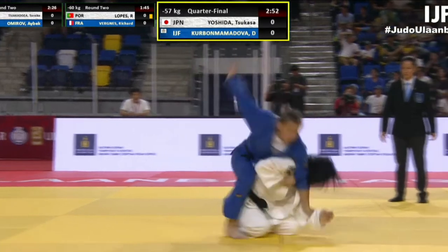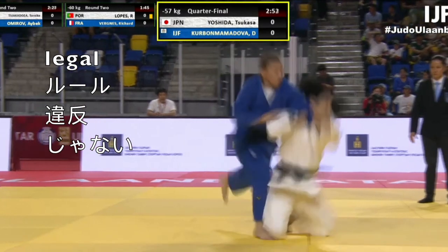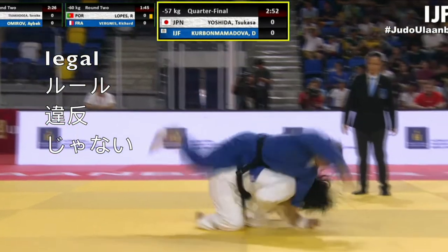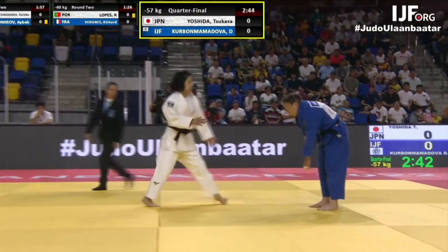Let's have a look at it again. Daria has hold of Yoshida's left sleeve, and Yoshida throws using her right hand. So the match continued.